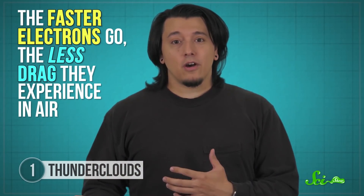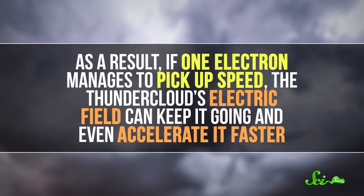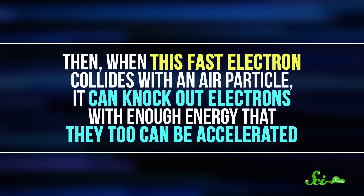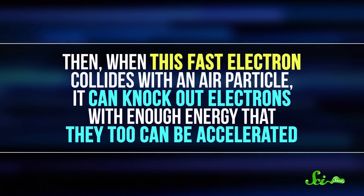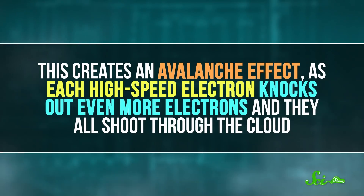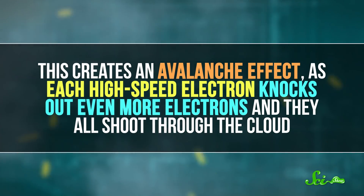See, the faster electrons go, the less drag they experience in air. As a result, if one electron manages to pick up speed, the thundercloud's electric field can keep it going and even accelerate it faster. Then, when this fast electron collides with an air particle, it can knock out electrons with enough energy that they too can be accelerated. This creates an avalanche effect, as each high-speed electron knocks out even more electrons, and they all shoot through the cloud. Those electrons will radiate a small number of gamma rays, but when those gamma rays interact with air, they'll often produce more high-energy particles that cause even more avalanches.